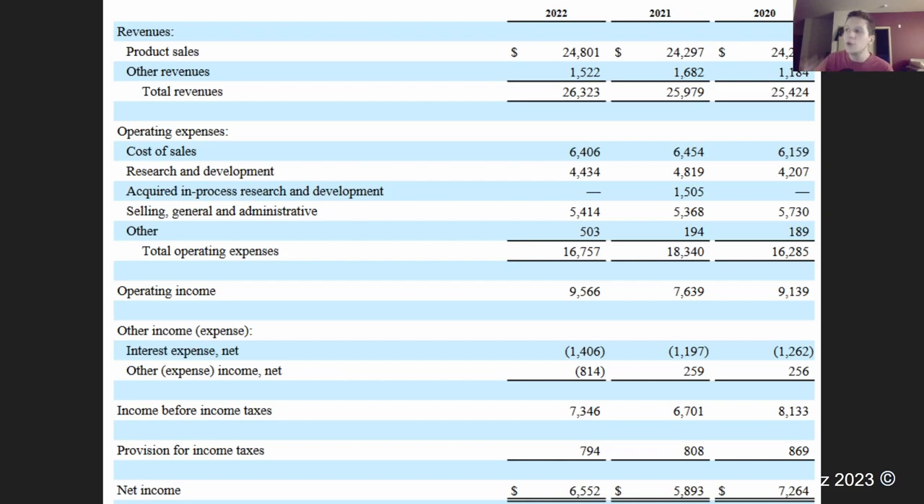Here is their income statement. We're seeing that their total revenues are growing a tiny bit. Their operating expenses are staying pretty flat, which is really interesting. Usually with pharma companies you see the research and development growing, but here it's also staying decently flat. The numbers are pretty consistent even throughout 2020, because even in a complicated global situation, people still need their medication. You'll also see that the net income is a little spotty — in 2020 they had a good year, in 2021 not so much, and in 2022 it's a partial recovery.